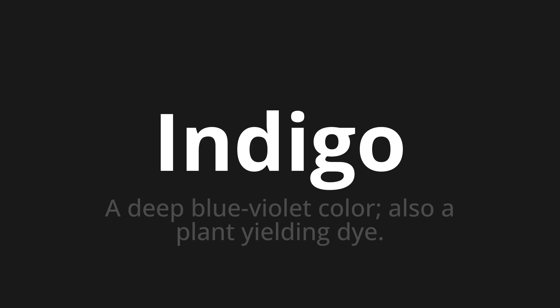Let's say it all together. Indigo. Indigo. Indigo.